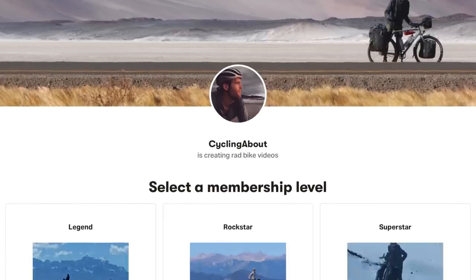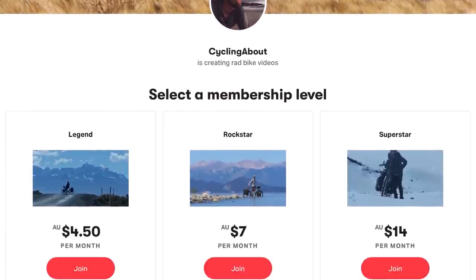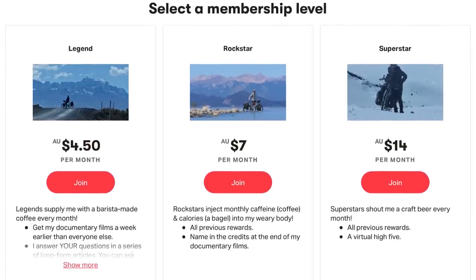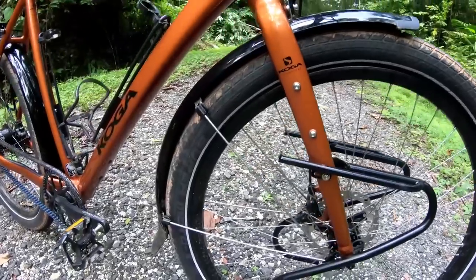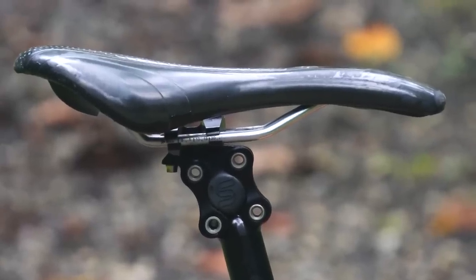If you value my work, I'd love to see your support over on Patreon. This platform allows me to invest more time into researching, crunching numbers, and describing the intricacies of bikes to you. I'll be breaking down forks, seatposts, saddles, and more in the coming months.